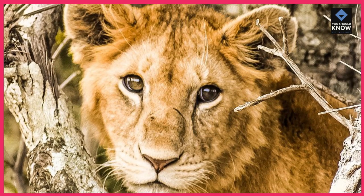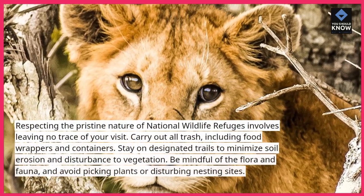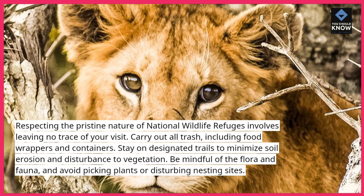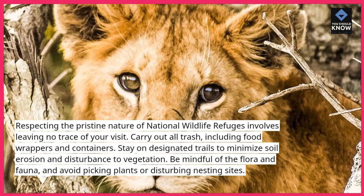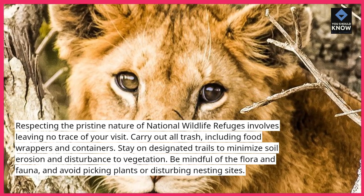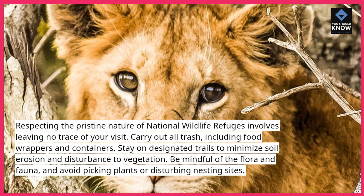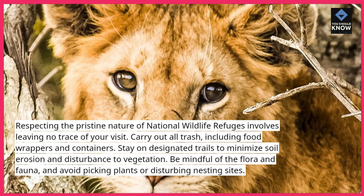9. Leave no trace. Respecting the pristine nature of National Wildlife Refuges involves leaving no trace of your visit. Carry out all trash, including food wrappers and containers. Stay on designated trails to minimize soil erosion and disturbance to vegetation. Be mindful of the flora and fauna, and avoid picking plants or disturbing nesting sites.